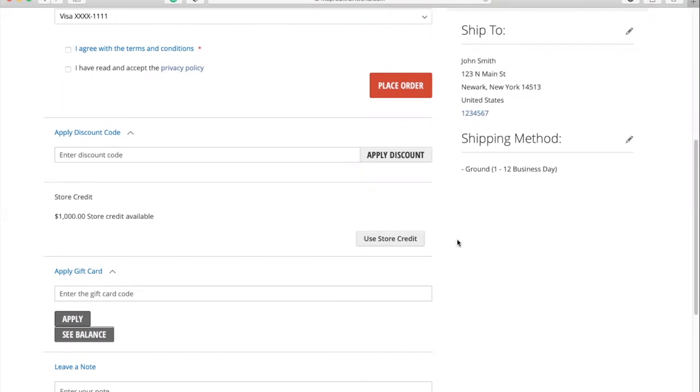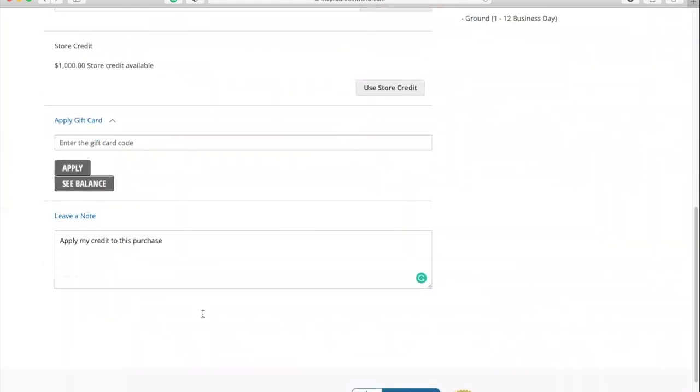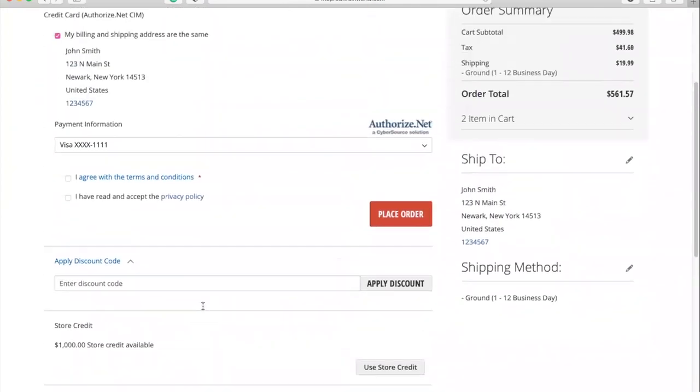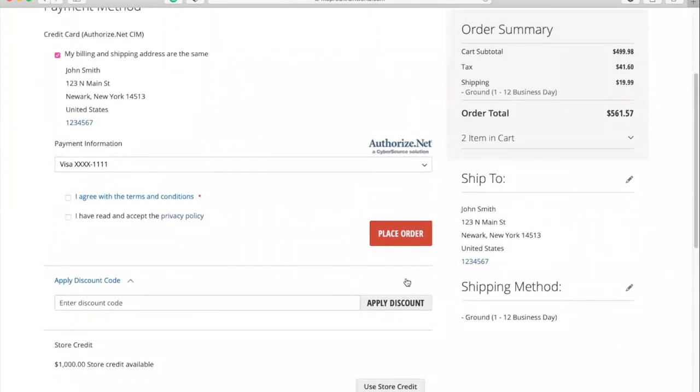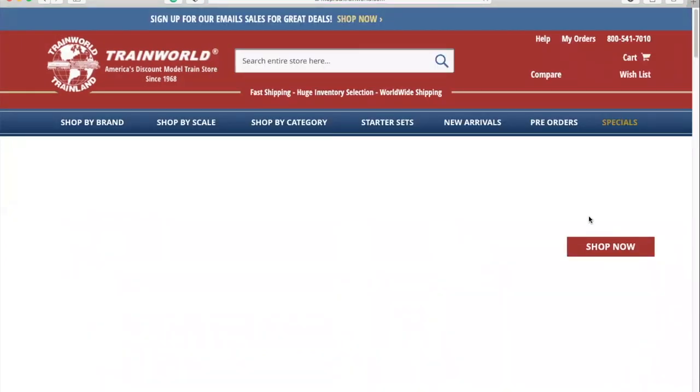If you have a previous store credit from the old website that you'd like to apply towards your order, note that on the last page of the checkout process — simply write 'apply my credit to this purchase' in the blank box. Since we deduct your credit from the order total at processing, you won't see the credit reflected during checkout. However, you will see it reflected on the physical copy of the invoice sent to you with your purchased items. Once all the information is filled out, click the Place Order button and you're done.